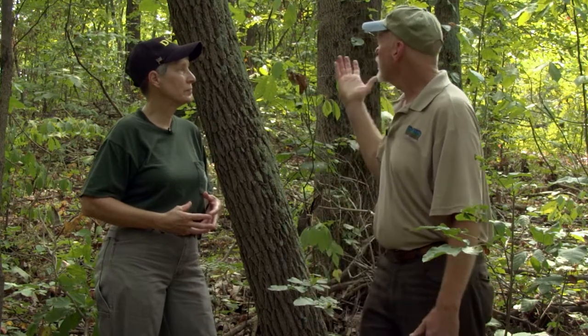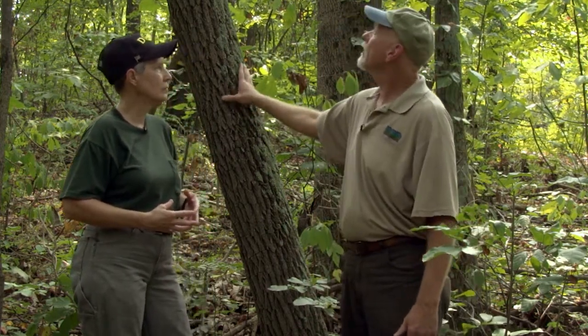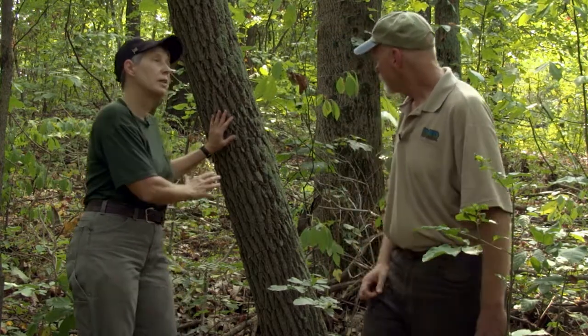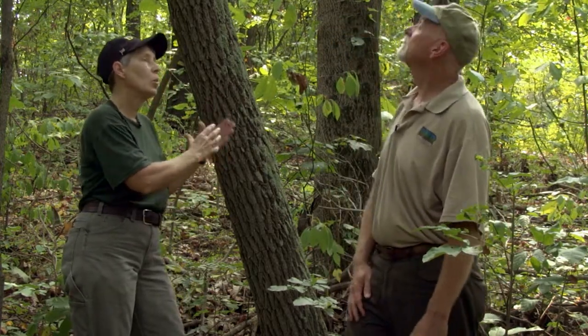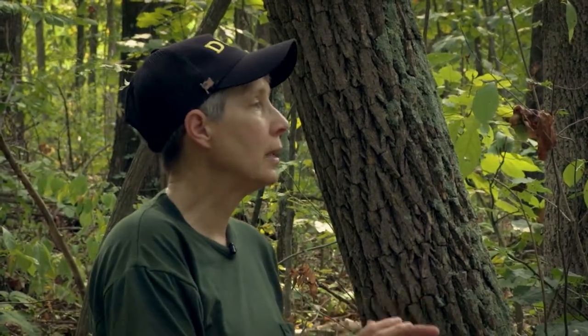In looking at this stand, you've selected this tree in particular — what are we going to do here? Well, one of the reasons why we selected this tree is because it's competing with a tree that the landowner wants. We always have to look and see what the landowner wants out of their woods. This particular landowner really likes wildlife, so we're looking at trees that are going to provide a lot of benefits for wildlife through fruit production, or perhaps mast and den trees.